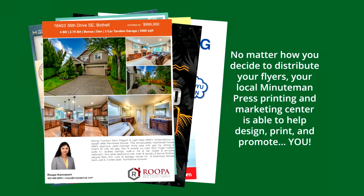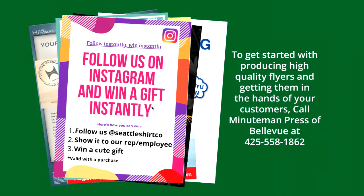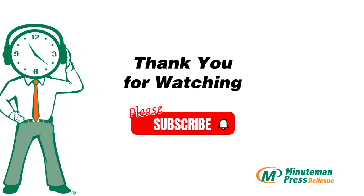No matter how you decide to distribute your flyers, your local Minuteman Press of Bellevue is able to help design, print, and promote you. To get started with producing high-quality flyers and getting them in the hands of your customers, call us at 425-558-1862.